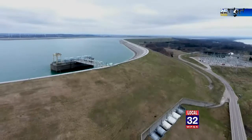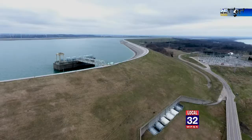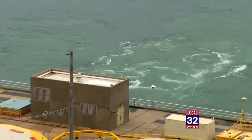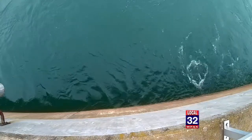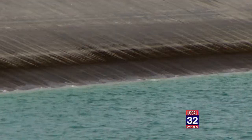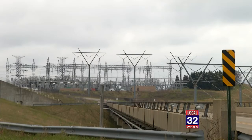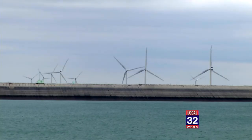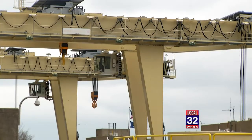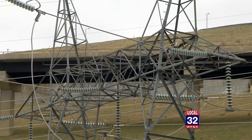In the long term, pump storage facilities will play a key role. The investment is massive, but the payoff is undeniable. We're about 77% efficient, so for every 10 megawatts we use to pump the water up, we can generate about 7.7 megawatts back. Coal and gas are being replaced by wind and solar, but thanks to an $800 million renovation being completed soon, the Ludington Pump Storage Facility will be here, powering along quietly for at least the next 50 years.